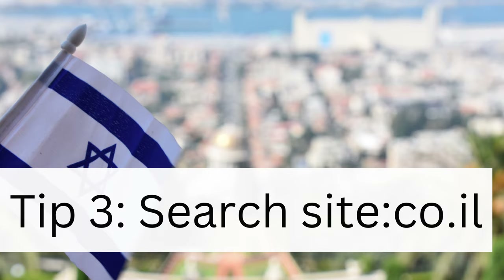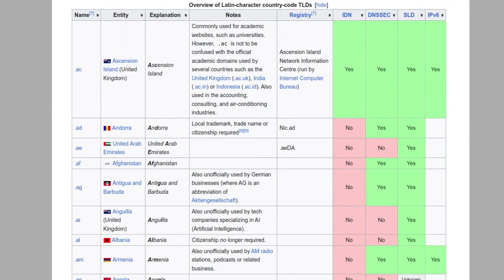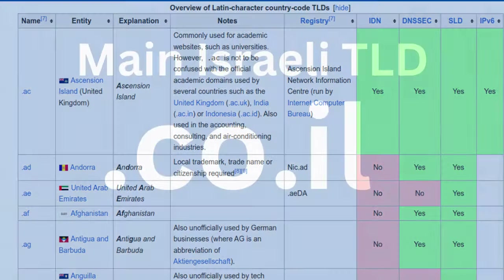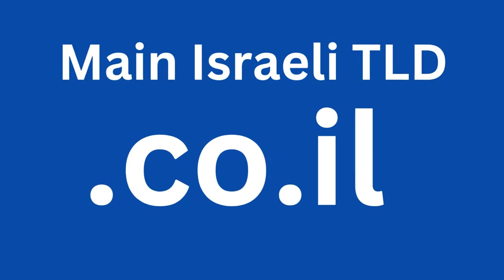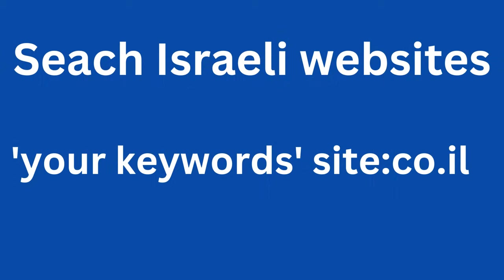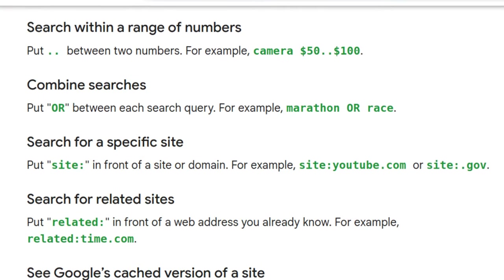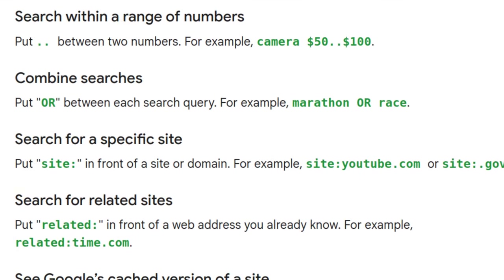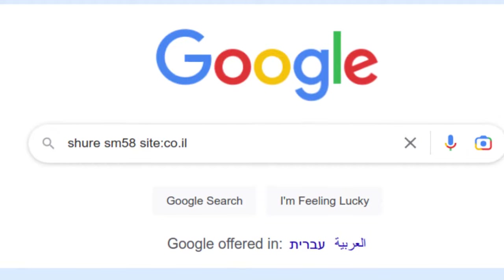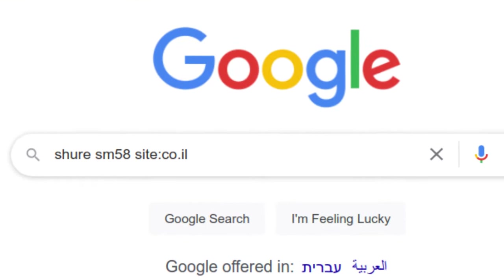Tip 3: Use the co.il domain suffix. Most countries have registered TLDs, which are extensions like .com that are meant to indicate which country a registered website belongs to. Israel's is .co.il. You can often find more Israeli websites than appear in Zap by combining the product name with site:.co.il. This is one of Google's advanced search operators and will limit the search results to only websites that end in the .co.il extension. Using this method I was able to find a couple of additional retailers selling this microphone.